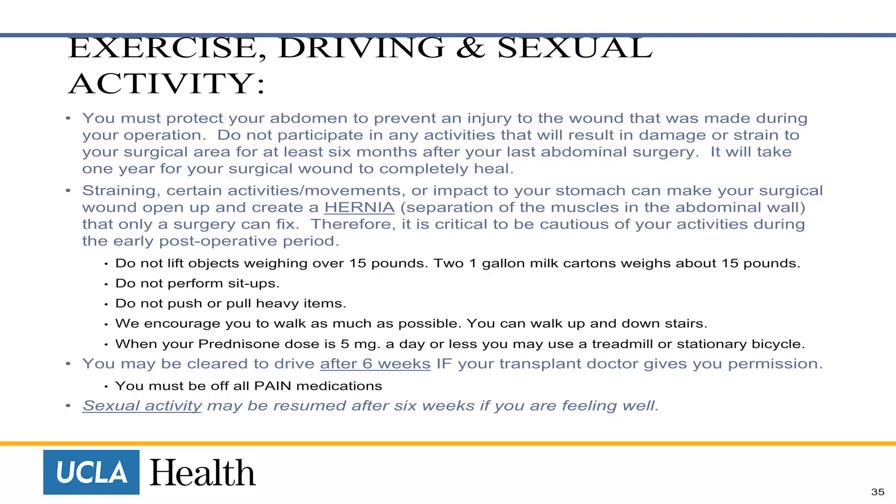Do not lift objects weighing over 15 pounds. Do not perform sit-ups. Do not push or pull heavy items. We encourage you to walk as much as possible; you can walk up and down stairs. When your prednisone dose is five milligrams a day or less, you can use a treadmill or stationary bike. You may be cleared to drive after six weeks if your transplant doctor gives you permission, but you must be off all pain medications. Sexual activity can be resumed after six weeks if you are feeling well.